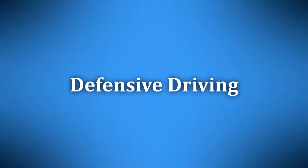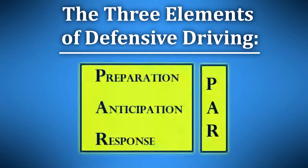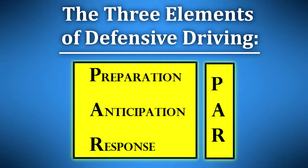Now we've come to the central topic of the class, defensive driving. We touched on the basic principles of defensive driving in lesson one. I referred to three elements of defensive driving when facing the challenge of driving in a city. They were preparation, anticipation, and response. We'll be using that list — preparation, anticipation, and response — as a framework for defensive driving in this class.